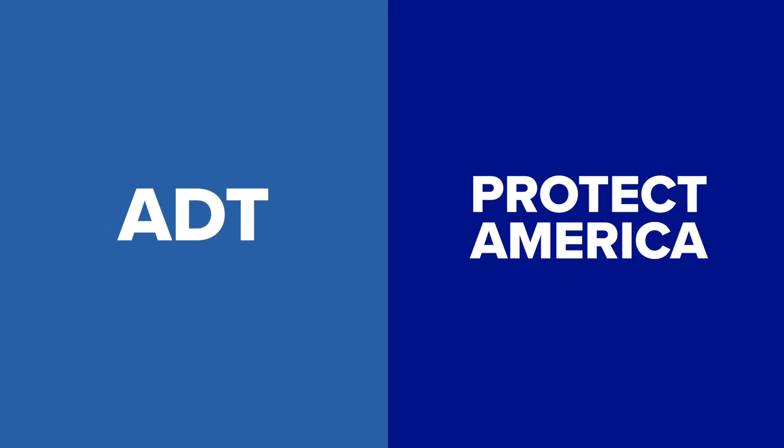So you're deciding what home security company to go with. Well today we're going to take a look at ADT home security versus Protect America home security. Let's get down to business.